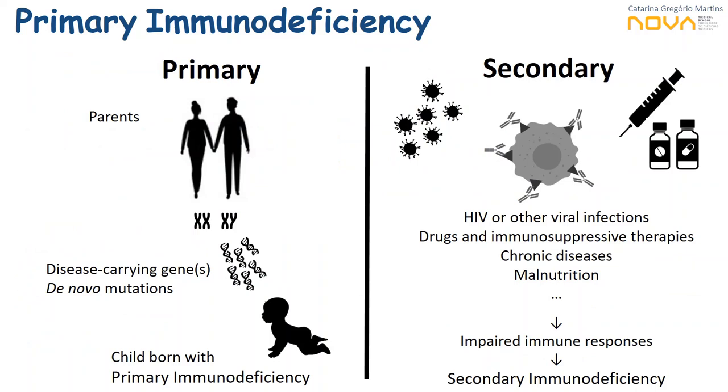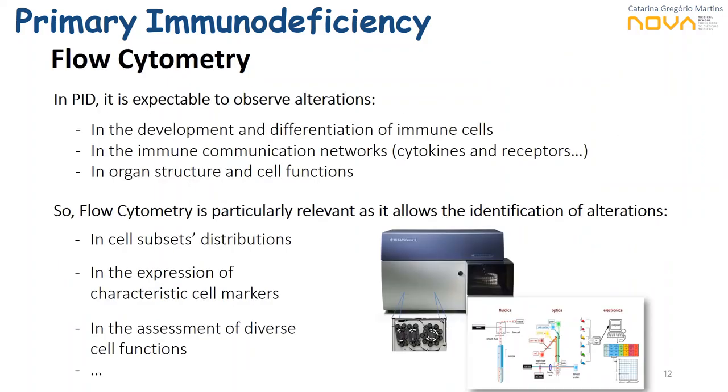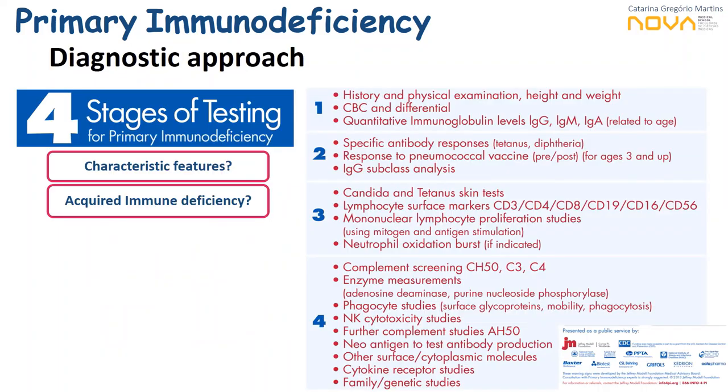Looking at immunodeficiency in general, flow cytometry is usually considered in the diagnostic of secondary deficiencies — HIV infection has significantly contributed to the development of flow cytometry technologies and flow is an important tool for monitoring these patients. In PID, which are diseases related to the transmission of disease-carrying genes from parents to children or that result from novel mutations, flow cytometry will be highly helpful as it allows identification of alterations in immune cell subsets, protein expression, and assessment of immune functions.